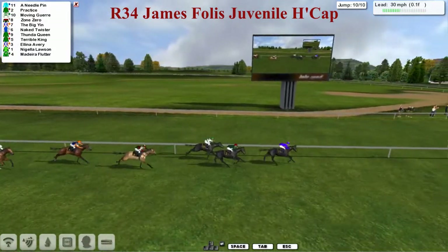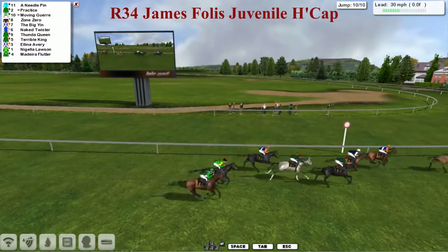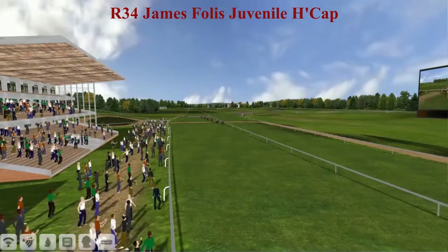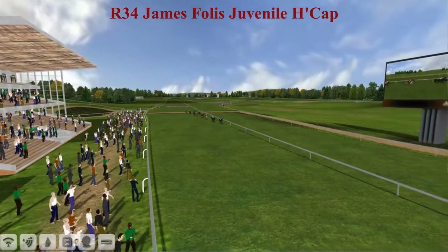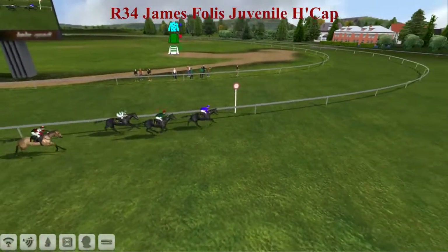But Practice is beginning to reel him in. Needle Pin needs the line. Here comes Practice. Needle Pin's got a hold on — Needle Pin wins, with Practice second, Moving Goyer third, then Zone Zero, the Big Yin, and Naked Twister. And all the way back to Madeira Flutter. What a strange old race that one — Needle Pin, who looked beaten at one point, comes back to take it quite comfortably.